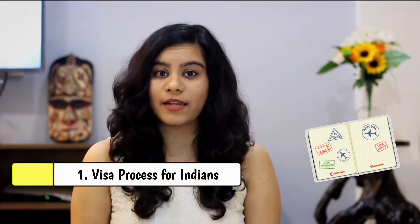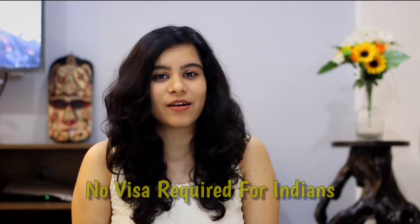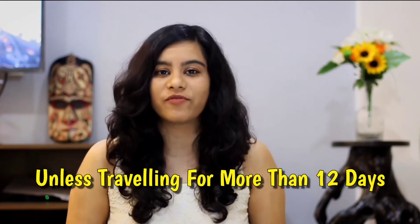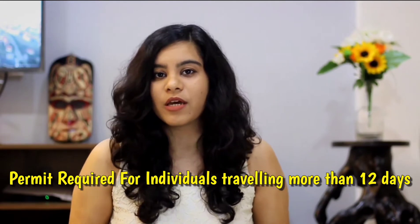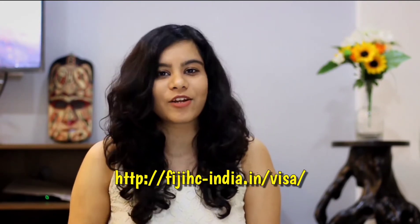Let's talk about the visa process for Indians. We are really lucky because we don't require a visa to travel to Fiji unless you stay for more than 12 days. If you do stay longer, you just have to apply for a permit based on your duration of stay. There's an online portal for this — the link will be on screen and in the description below.